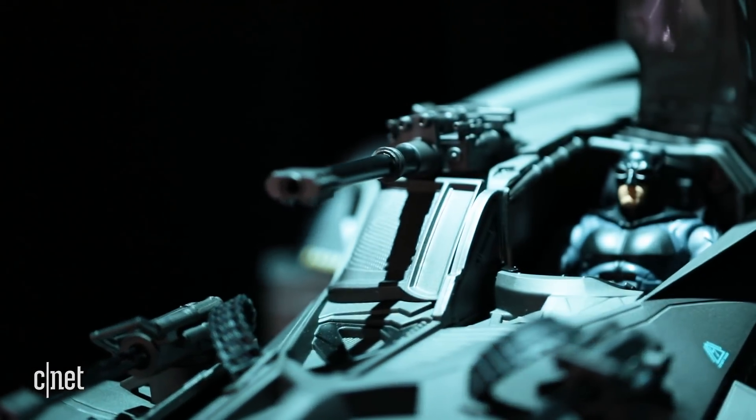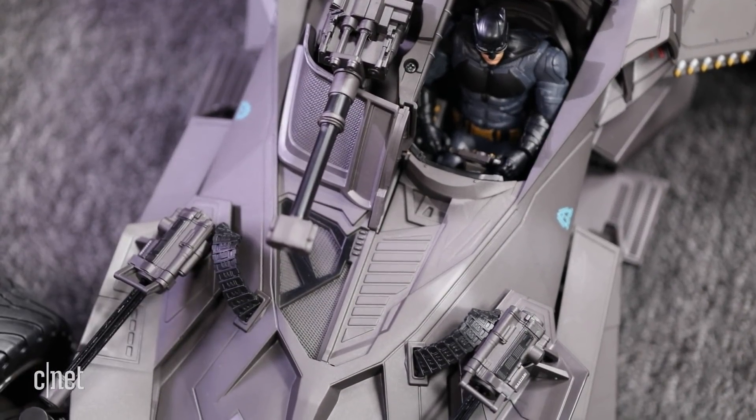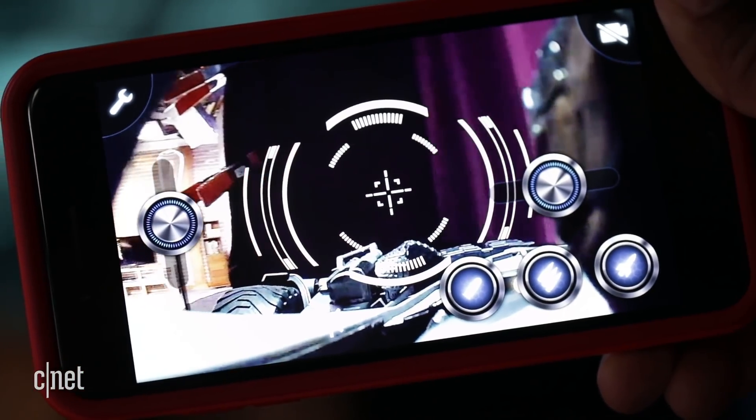It comes with a six-inch Batman figure that fits in the cockpit, and the steering gesture is a nice touch. Over Batman's shoulder is a camera that gives users a POV shot looking out of the cockpit.